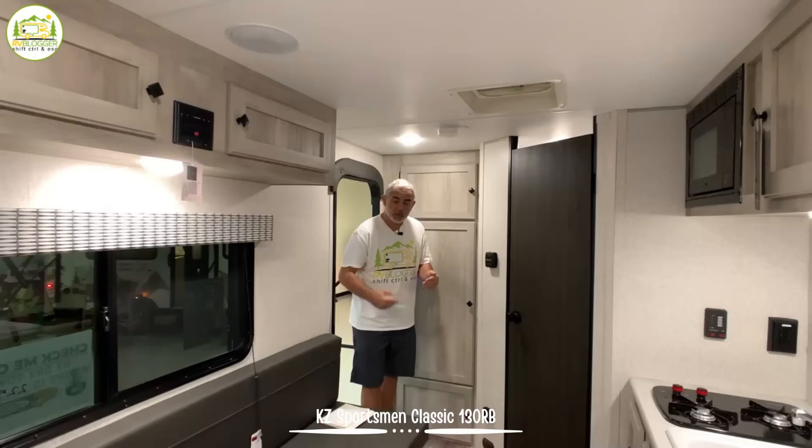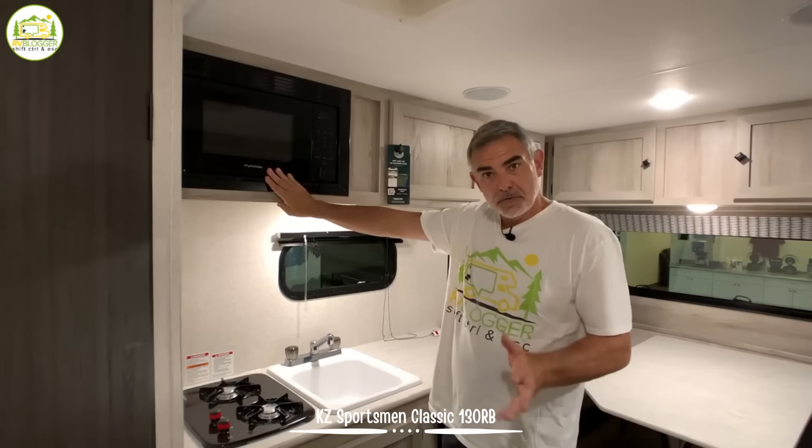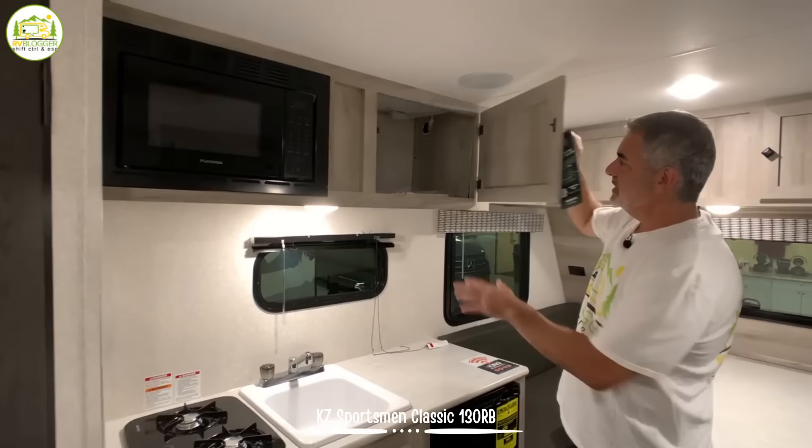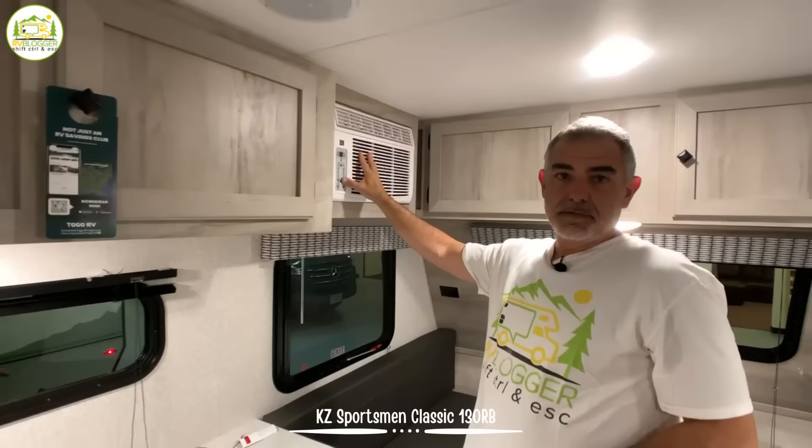When you first walk into this travel trailer, you walk in at the very back and you walk in with some cabinetry in the bathroom back here. Then to my right is where all of the living space is. You'll notice that the kitchen is all here. Up top we have a small microwave oven, just the right size for a small camper, and next to that you've got a nice big cabinet with plenty of storage space up top.